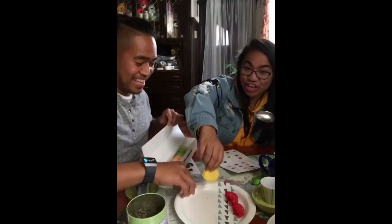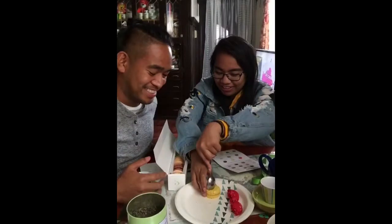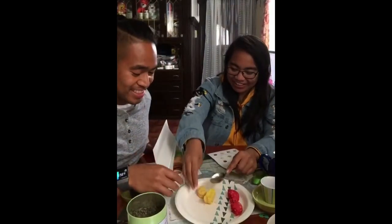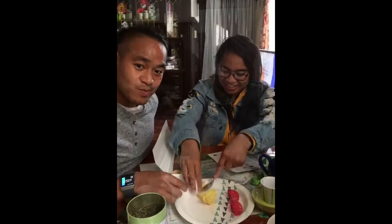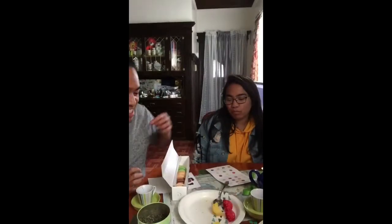Now we're going to try the yellow, which is lemon. My favorite color. Mine is like burgundy. Let's get it — lemon. Let's go try the lemon macaroon. It's lemon. It's like lemon cake. Oh my god. All right, next.